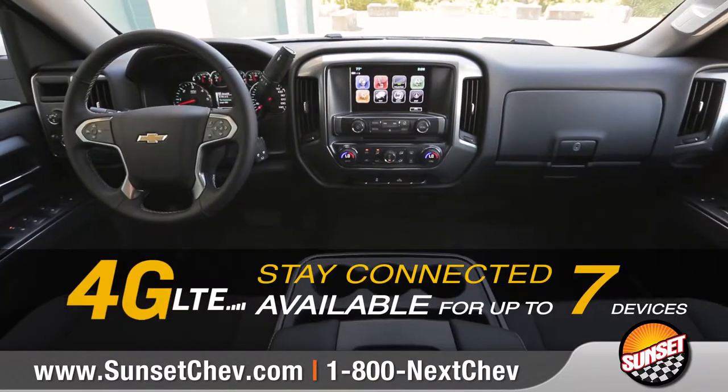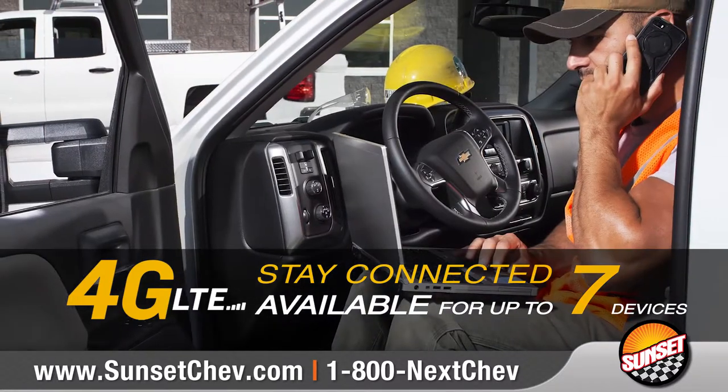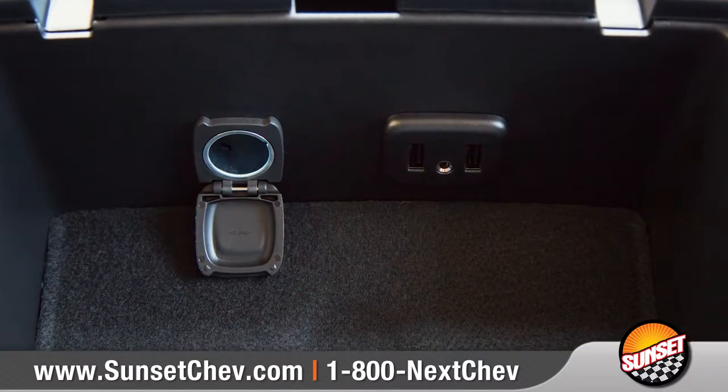Silverado is the first full-size pickup to offer 4G LTE Wi-Fi with a signal more powerful than your smartphone. A built-in wireless charging system and USB ports keep your compatible devices charged up and ready to go.